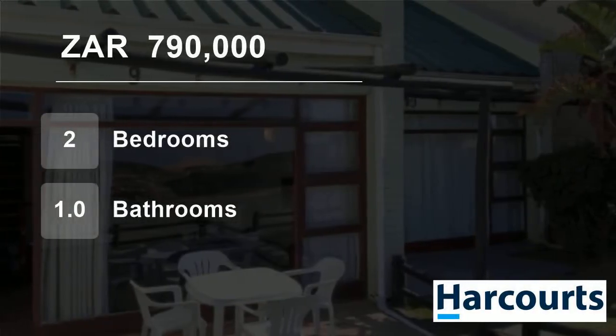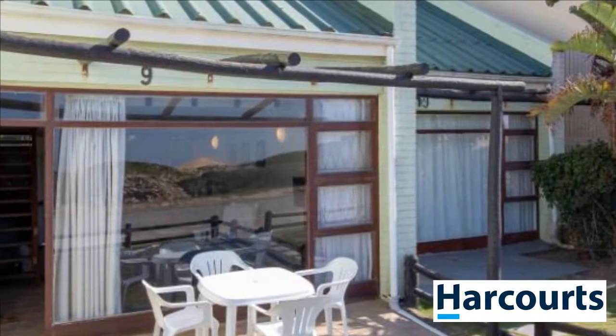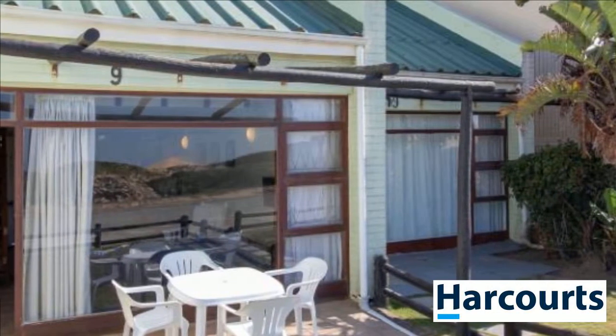Welcome to this two-bedroom flat for sale in Port Alfred Central, Port Alfred, Eastern Cape, South Africa for R790,000.